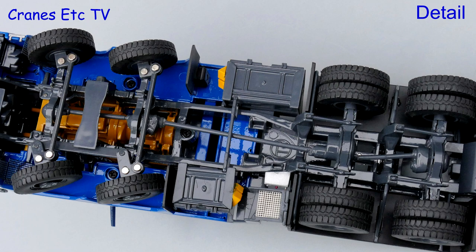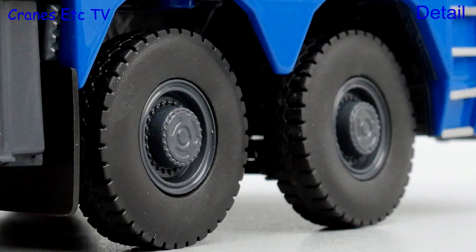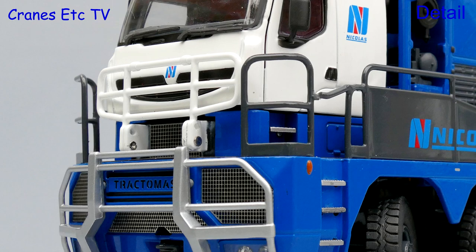Looking underneath, the 8x8 transmission is very detailed and the big Caterpillar engine can be seen. The silver rivets on the steering linkages stand out a bit, but there is a nice fan at the front and meshwork at the front of the wheel arches. The tyres are the same design on each axle and the wheels are very detailed. Another nice touch is that there are real rubber mud flaps behind the front wheels.